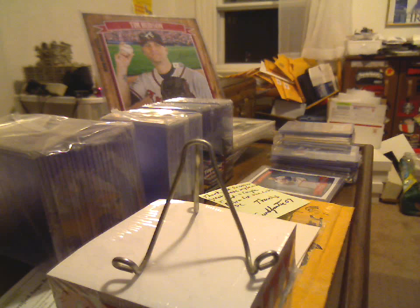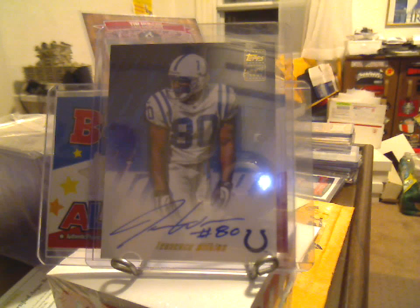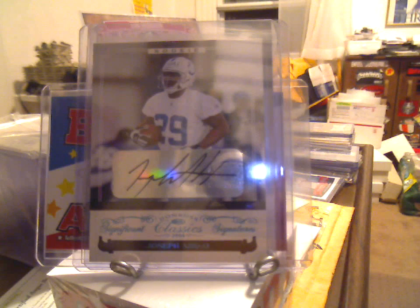First card is a Mike Vanderjagt game-used. Next up is an on-card 2001 Topps Terence Wilkins auto — I did not have one of his autos. The main card from the trade is a 2006 Donruss Classics Significant Signatures, presumably the blue parallel, rookie autograph numbered 13 of 25, of Joseph Addai.